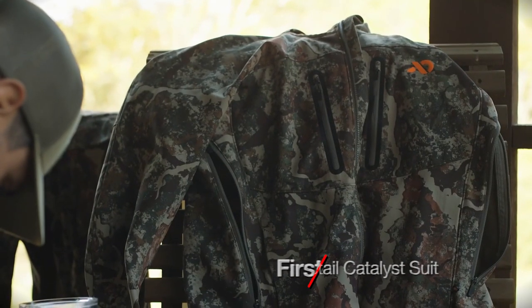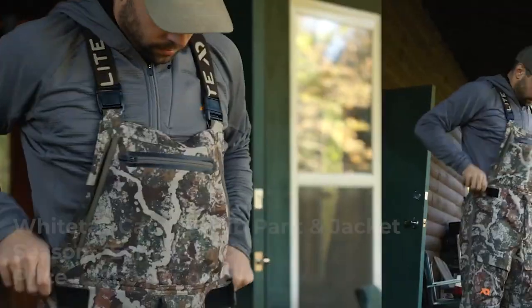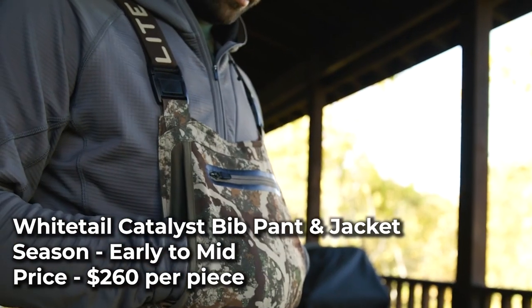The Whitetail Catalyst bib pant and jacket are breathable and water-resistant garments made for early and mid-season conditions. The bib pants have full-length leg zippers, an adjustable waistband, and pockets designed to be used while sitting in a tree stand.